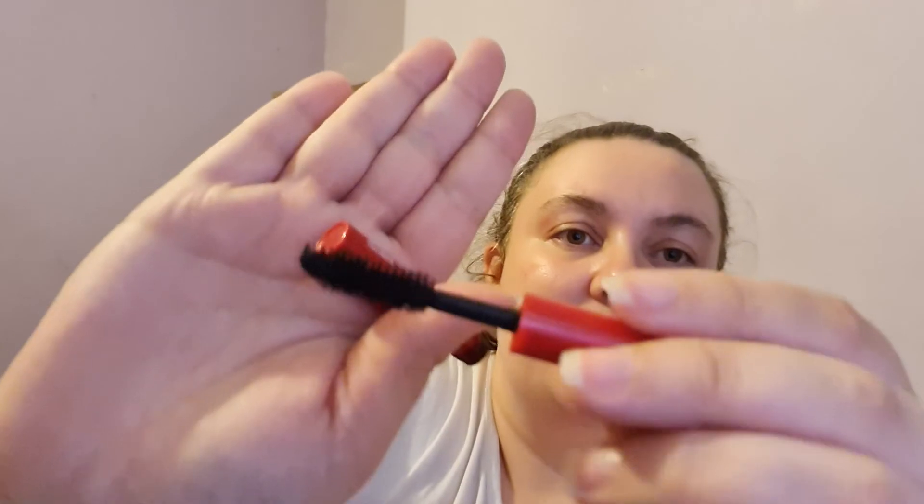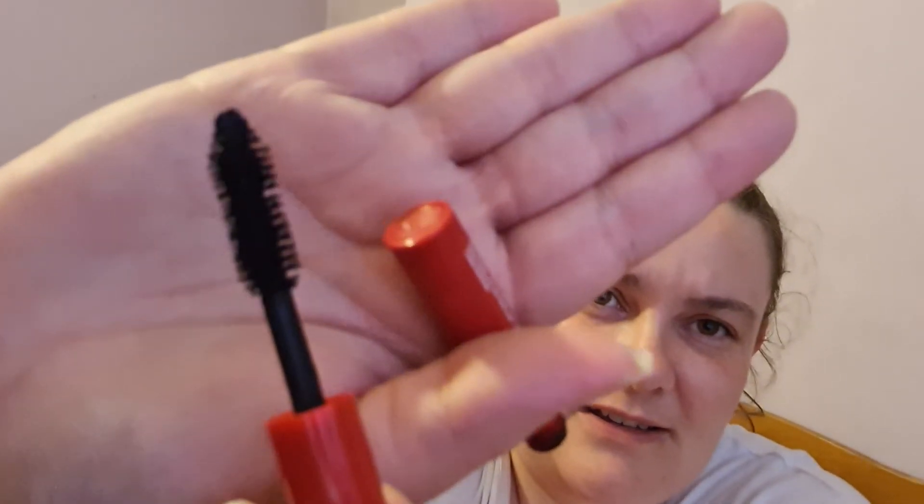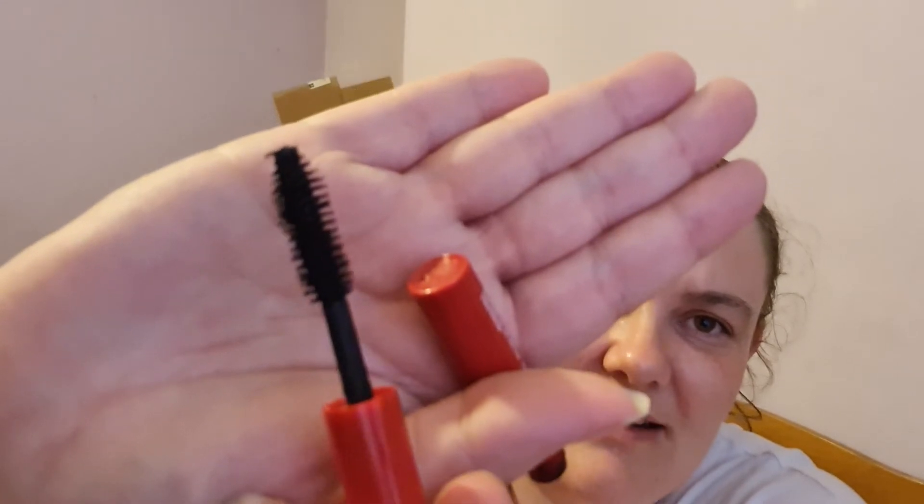This is the Origins Dr. Andrew Weil Mega Mushroom Relief & Resilience Soothing Treatment Lotion, which was in my Pan That subscription box the month before last. I managed to use it up and quite liked it; I'm not sure if I'd repurchase it, but if I got it again I'd be happy to use it. Then a mascara — the NARS Climax Mascara. Unfortunately it started to go all dried up, clumpy and flaky, so I'm getting rid of that.